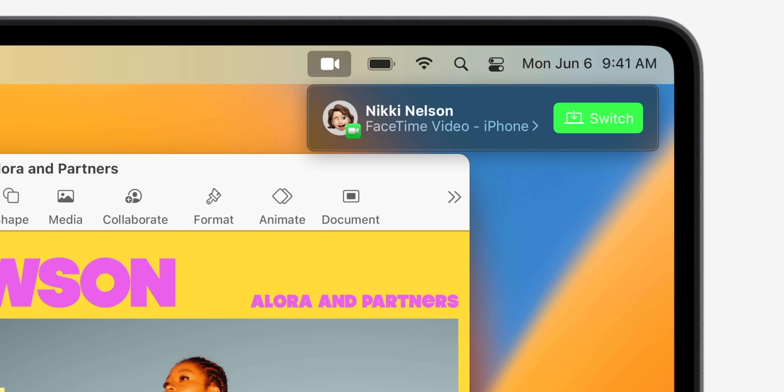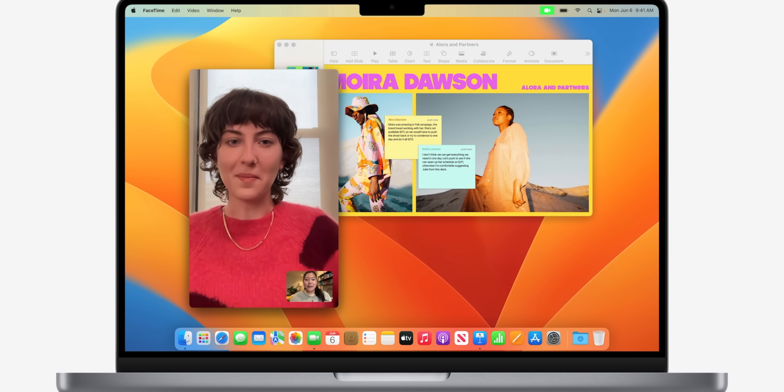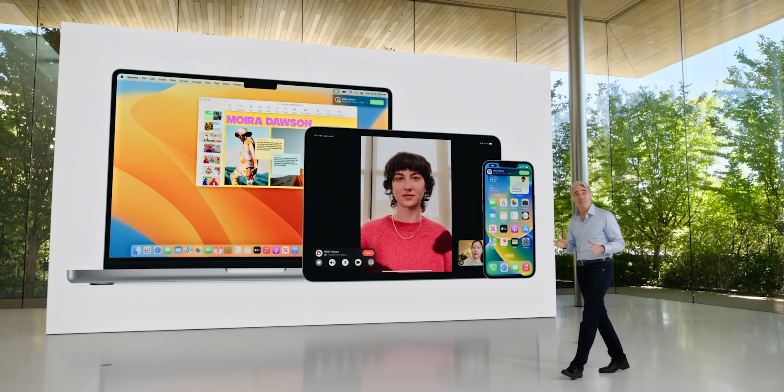Another cool feature is FaceTime Handoff — you'll be able to take a FaceTime call on one device and move it to another. So if you're on your MacBook and need to leave, you can transfer it right to your iPhone and continue the call without calling the person back. It works vice versa too, which is a really welcome use of continuity.